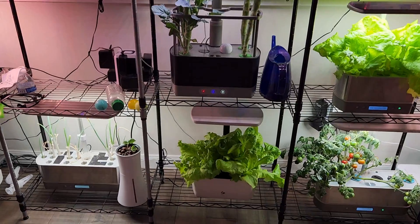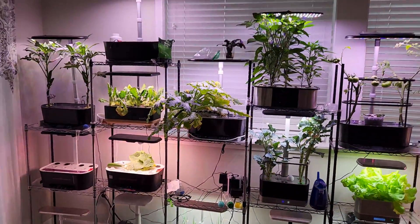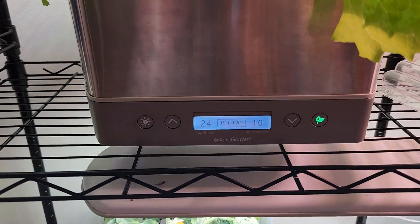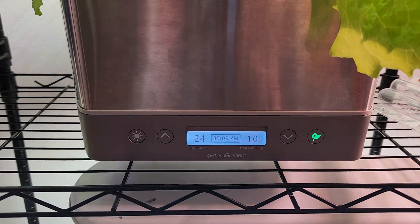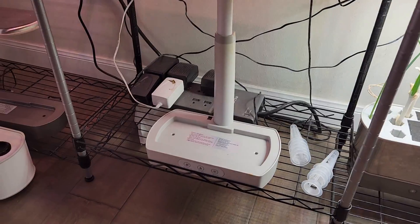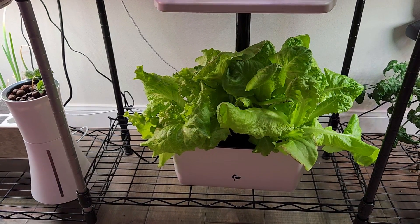But when it comes to this Harvest 2.0, the light schedule is not working at all. I have so many hydroponic systems. For all the Bounty models or the AeroGarden Harvest Elite models, I can set the time — I can decide what time it should turn on and what time it should turn off. But when it comes to models like Harvest XL, Harvest Basic, or Harvest 2.0, they don't have any control to set the start time and end time.